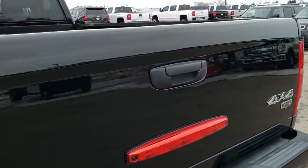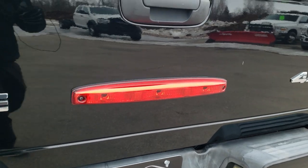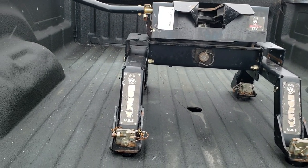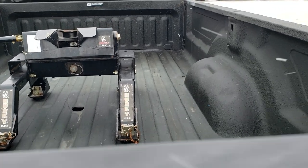It does have a receiver hitch with 7-pin wiring. The tailgate is very, very nice. It does come with a Husky 16,000-pound fifth wheel. The bed has a spray-in bed liner and is in pretty nice condition as well.